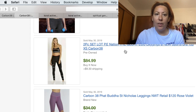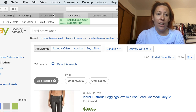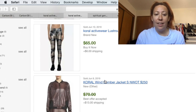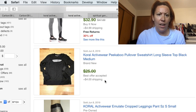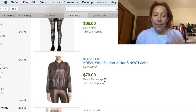The next brand is Koral — K-O-R-A-L — activewear. This has currently 535 actives and 559 sold. A higher number of solds than actives, and under a thousand listings — that is not a very competitive market. You can see this is selling every single day. On the eighth alone, seven items sold with only 500 actives — that's over 1% of this brand selling. The average selling price is $35, 40% sell through rate, and six days on average to sell.